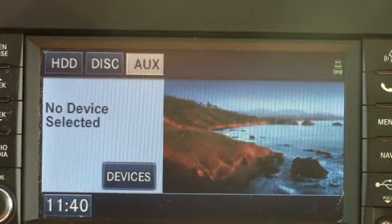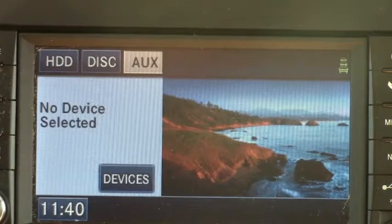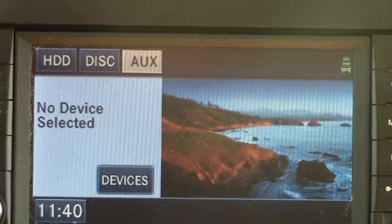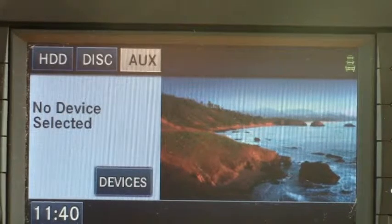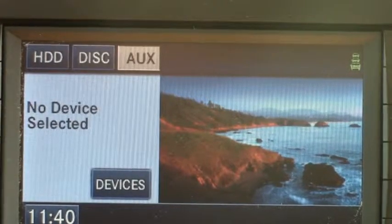This vehicle comes equipped with navigation and the Uconnect system, which allows you to have a 40 gig hard drive for you to load music, photos, and videos all onto this internal system. It also allows you to play your phone, your iPod, or anything like that through the surround sound system.